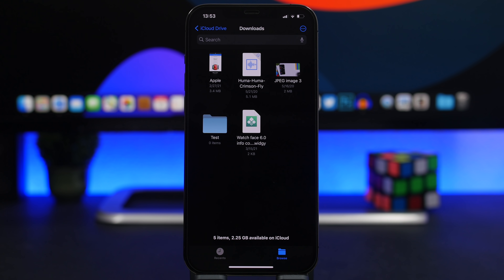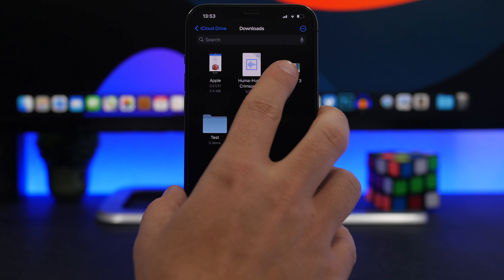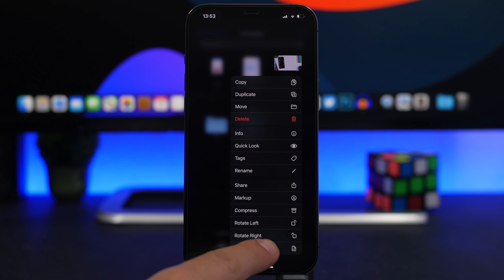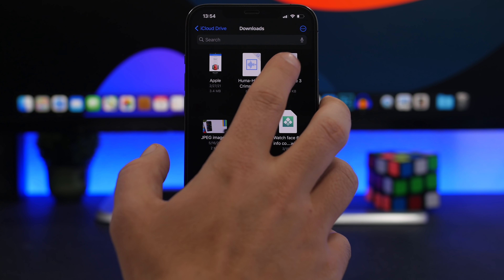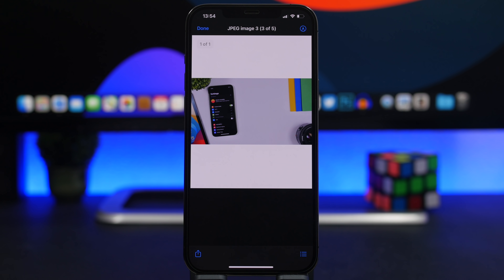Last but not least, in the Files app, if you have an image and need to convert it to a PDF, you don't need any third-party app. Just long-press on any image and it gives you the option to 'Create PDF.' Just like that, a PDF is created from that image and you can email it, add markup, or do anything you want with the file.